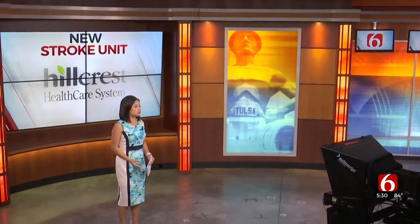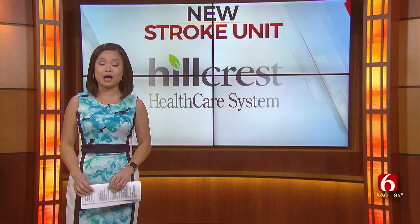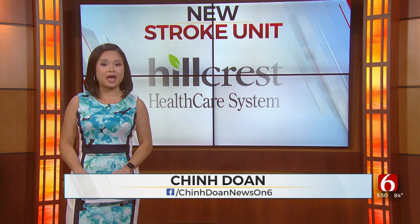Hillcrest Medical Center is putting the final touches on its new unit for stroke and neurological patients. I'm Chin Doan. News on 6's Ashlyn Brothers is live with how the new space will cater to its growing patient population.